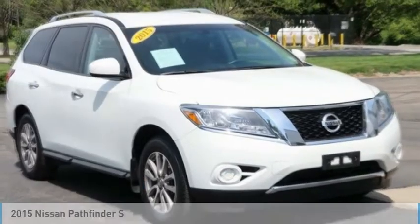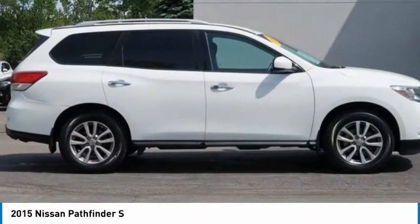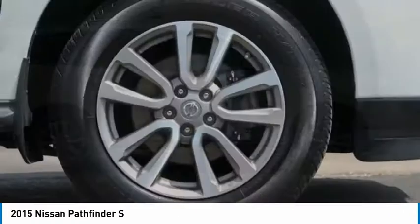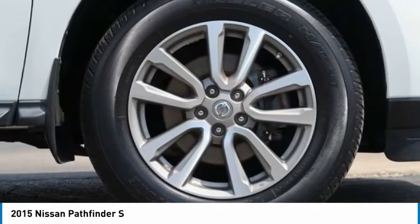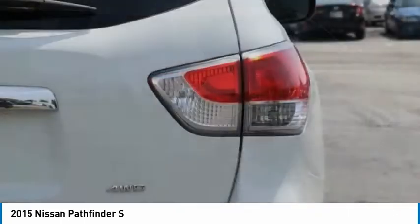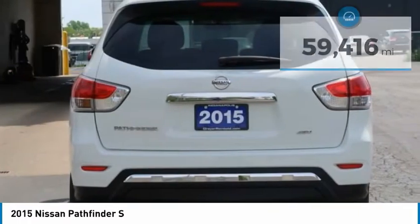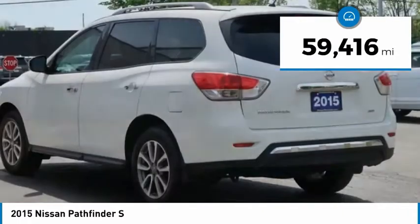Here is a 2015 Pathfinder. The Pathfinder has a premium interior with three rows of seating for up to seven passengers, as well as versatile seating and cargo configurations. This SUV appeals to both truck lovers and car lovers and is priced below $20,000. This vehicle has less than 60,000 miles.